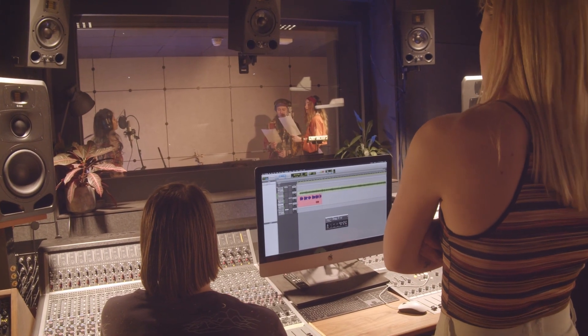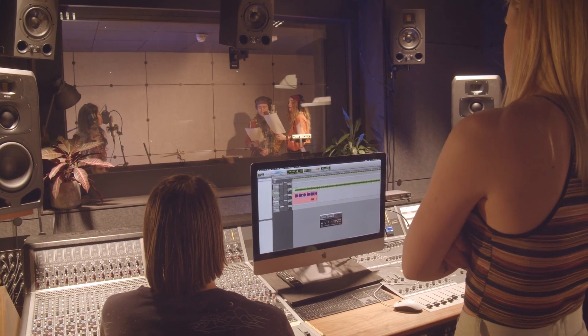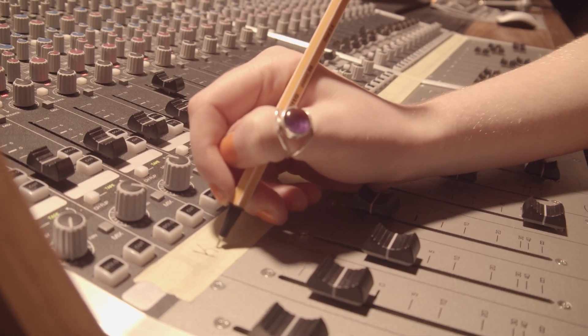Our Mac is set up with industry standard production software including Pro Tools Ultimate running on HD Native card, Logic X and Ableton.